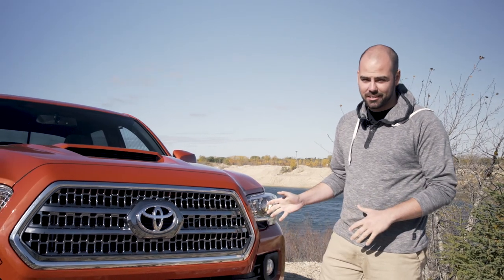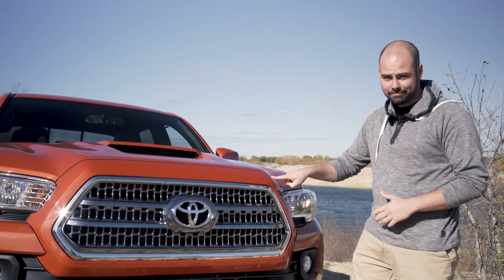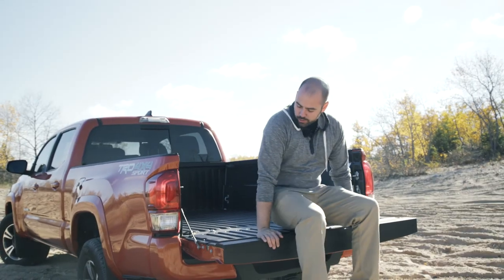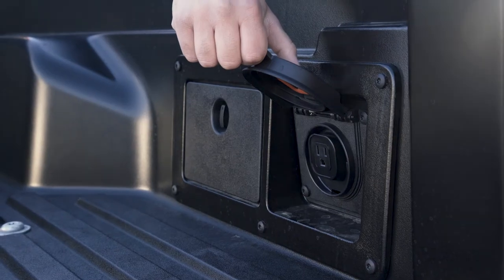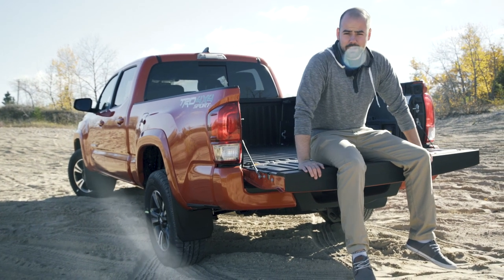Now, how can we not talk about this color? Toyota calls it Inferno. A couple of key notable features at the back of the truck: your easy open and lift tailgate, your durable composite lining in the bed, and you also have a power outlet at the back for all your roadside grilling, air mattress filling, and generator power.